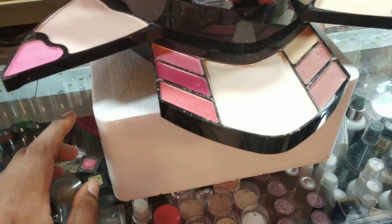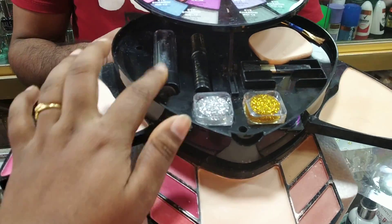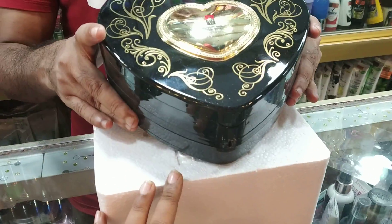This is the best for face color, blush, eyeshadow, glitter eyeshadow, and lipstick. The price is $85.